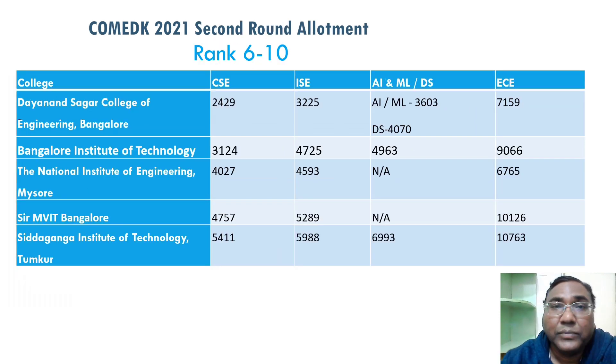Now coming to ranks 6 to 10. Dansager College of Engineering — sixth rank — CSC at 2,500, DS up to 4,000, ECE up to 7,000. Bangalore Institute of Technology: up to rank 5,000 you're getting Data Science and rank 3,000 is CSC. NI Mysore: 4,000 for CSC and up to 6,600 you are getting EC.